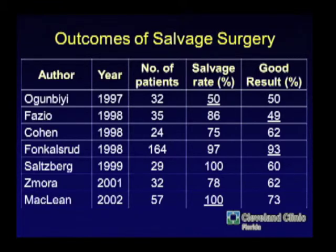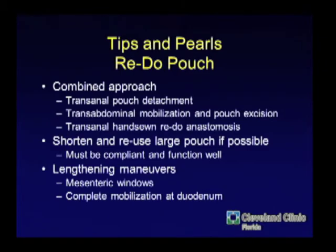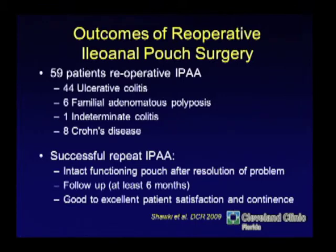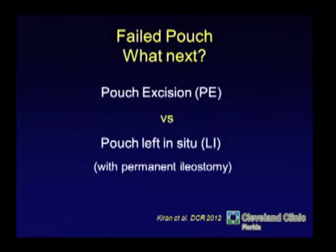Good results are seen in about two-thirds of cases in most series. The pouch has to be detached and length in the mesentery is necessary. In our series of 59 patients undergoing reoperative pouch surgery, our definition of success was an intact functioning pouch with resolution of the problem for at least six months with the stoma taken down. Like Paris Teches' series, we did better with anal procedures than abdominal — because the problems are more minor — and better in non-Crohn's than Crohn's, and in non-sepsis than sepsis. The mean was 2.2 procedures per patient in their series, and 2.1 procedures per patient in ours.